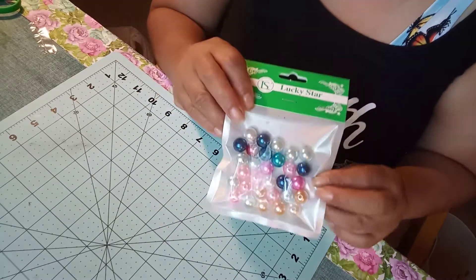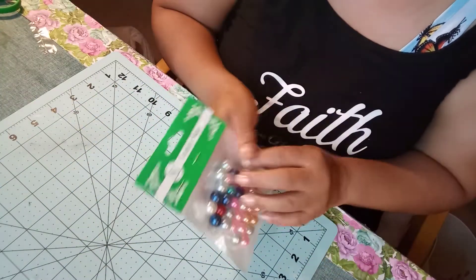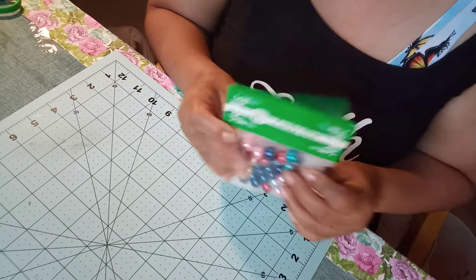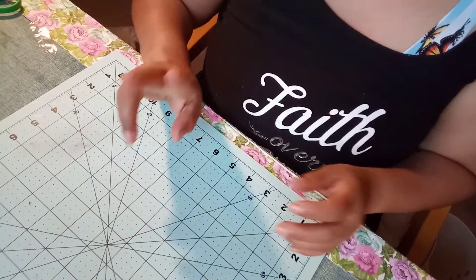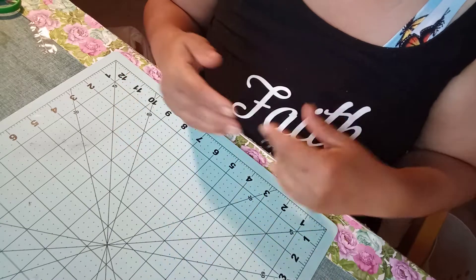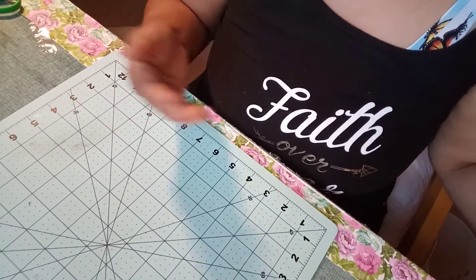I got these — these are satin. Those look like glass, the other ones I showed you. So I got two packs of those. I want these to make charms. I already made two of them. I can't share them because they're going out to give an entry.